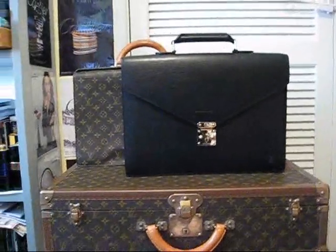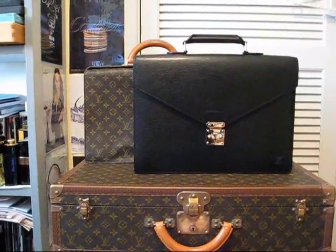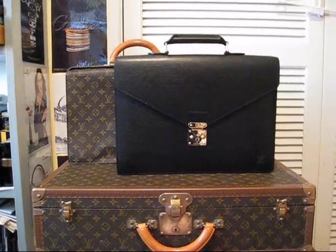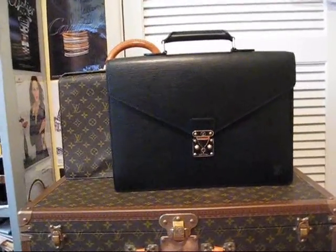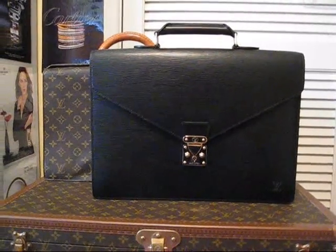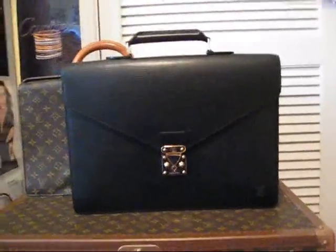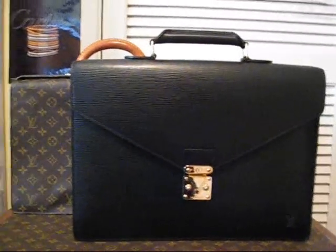Getting onto briefcases, two of my favourites are the Louis Vuitton Serviette Ambassador in black epi, and the Louis Vuitton Serviette Counselor, which is a little bit smaller. I think for our female fans of briefcases, the Ambassador is probably more of a men's item, and the Counselor is more of a ladies' item. Now, that's not to say you should follow my rules — I'm just telling you what my opinion is for what it's worth.